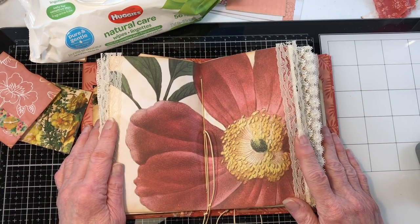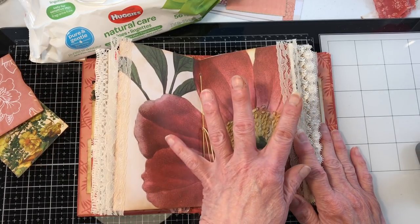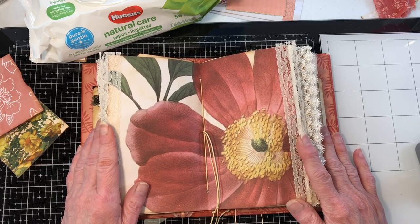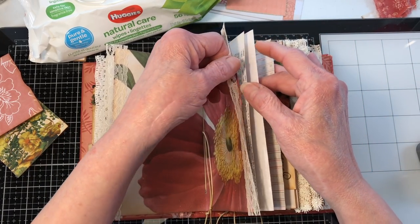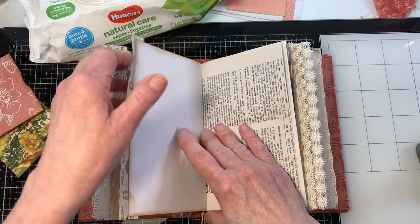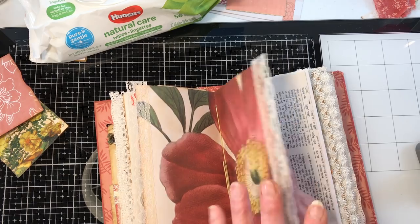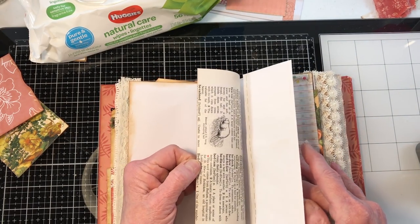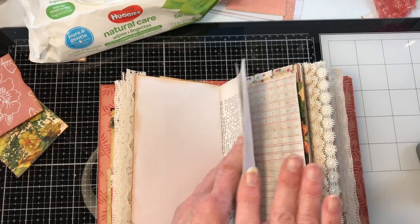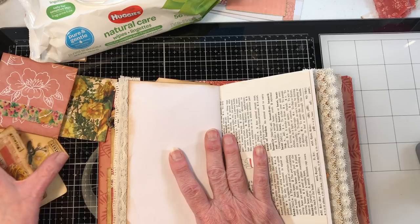I used Wink of Stella on the seeds in the middle. We're going to continue on here — I'm going to save something for the second page. Let me see what else we've got — a lot of things are for the second side.